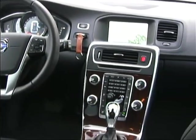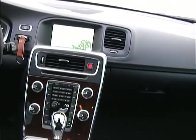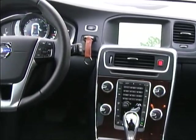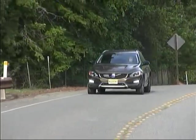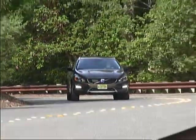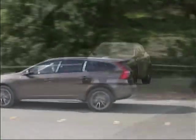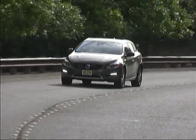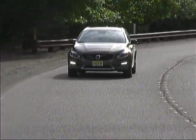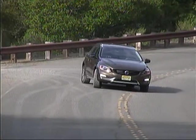All Volvo models now include what's called Sensus Connect, Volvo On-Call, and an On-Call app for smartphones, which enhance information and entertainment for drivers and passengers with internet access, a WiFi hotspot, roadside assistance, automatic emergency notification in the event of a vehicle crash, vehicle status and location info, and other capabilities to make life easier with a Volvo.